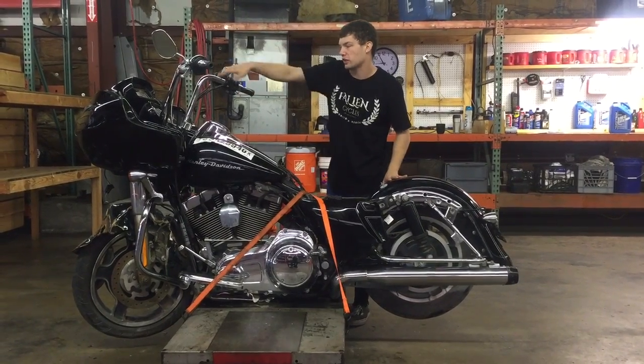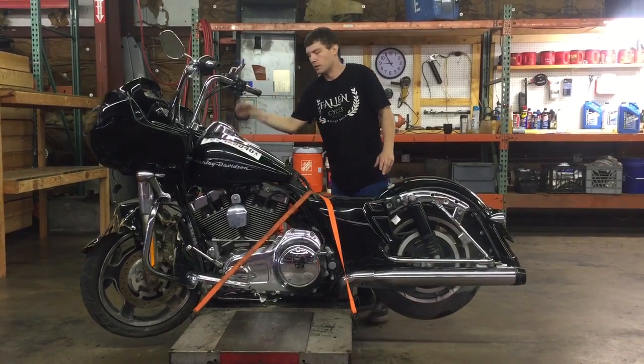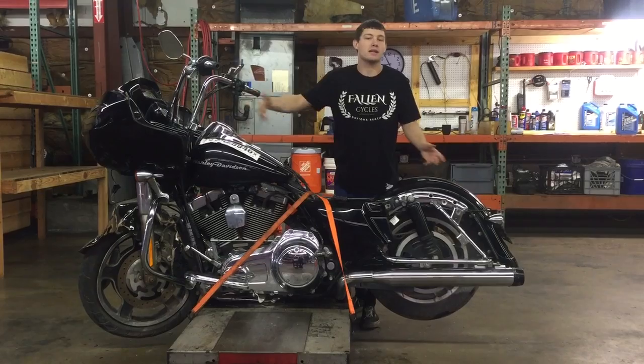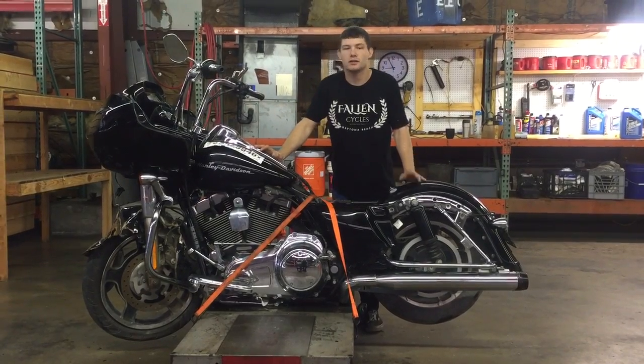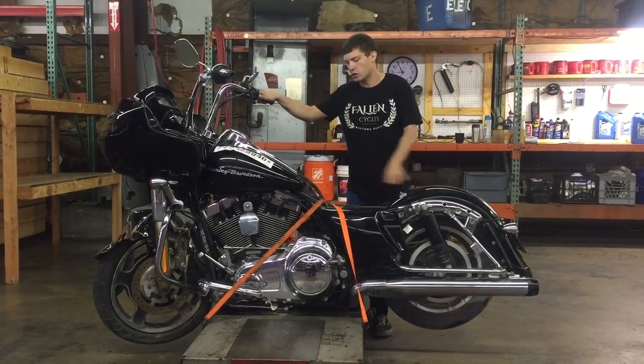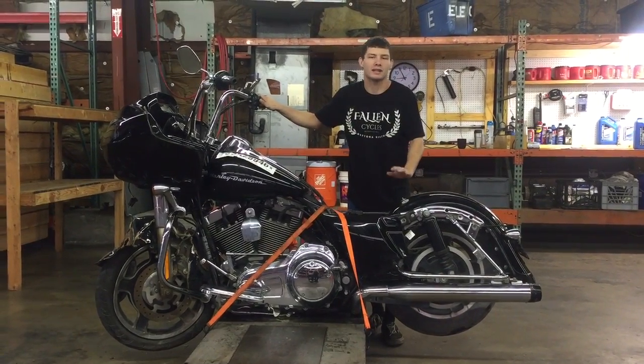This bike took a significant crash on the front end, messed up a little bit of the radio. Basically the front forks and everything are bent up there, but the impact did not make it back to the engine. It did affect the oil filter a little bit, so it does drip a little bit of oil, but as far as we know, the engine, transmission, and all the driving components to this bike are fully intact and ready to go.